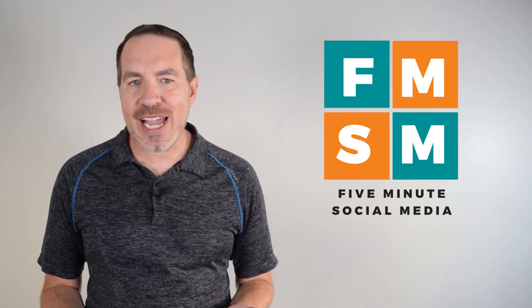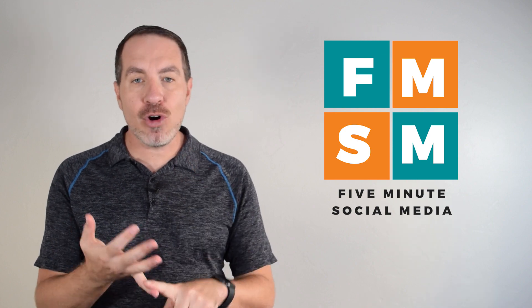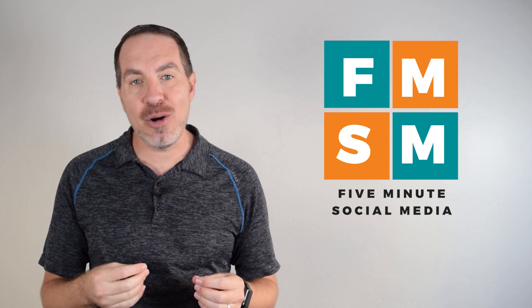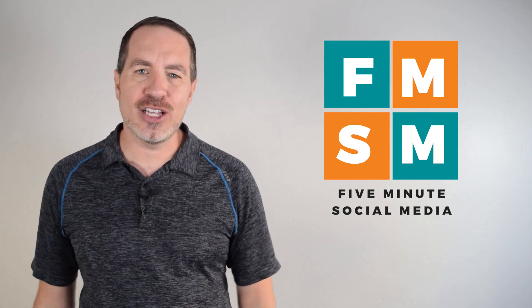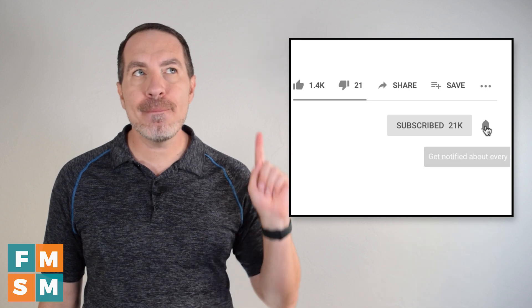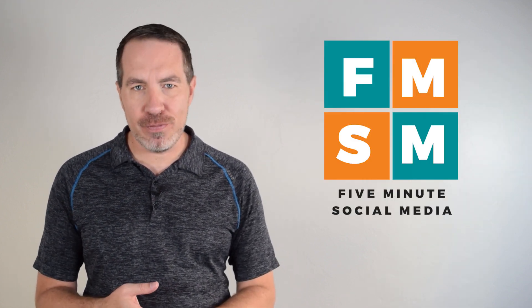Welcome to 5-Minute Social Media, where we help overwhelmed business owners streamline their social media strategy so they get more buyers, reach more people, everything that we want on social media, without so much work. If that sounds like something you'd like in your business, take a second, hit subscribe, click that bell. That way you'll be notified each week when we release another helpful video.